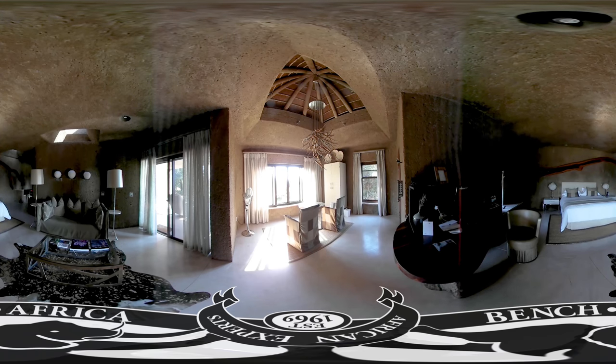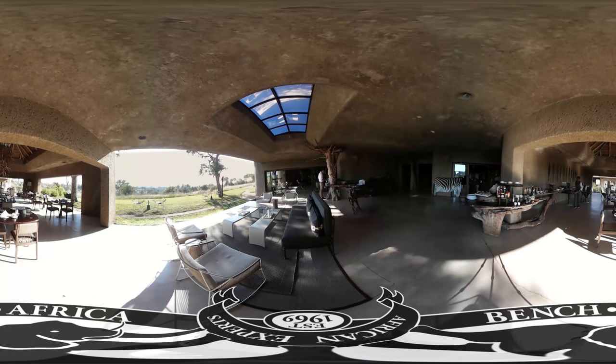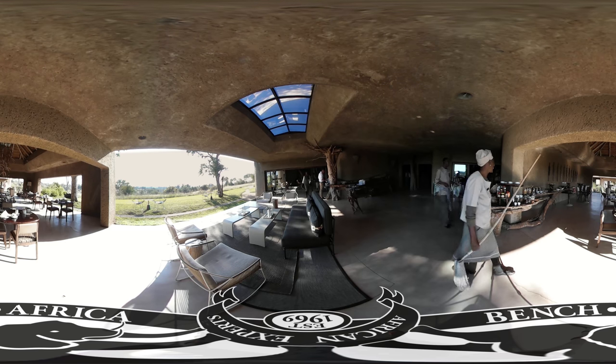That's just the bedroom, and the main lodge looks like this. People forget that when they're on safari, their food, game drives, and accommodation are all provided by the lodge. So rather than just being a hotel like it would be in Europe, it's a full package — and of course the food and so on is amazing.